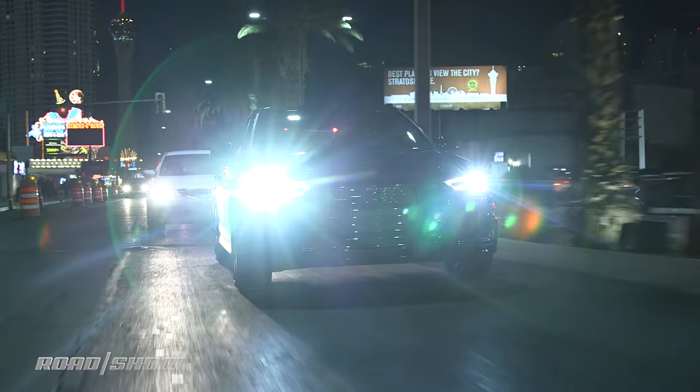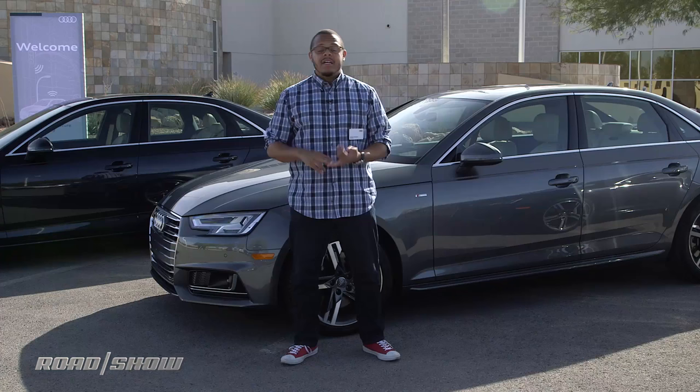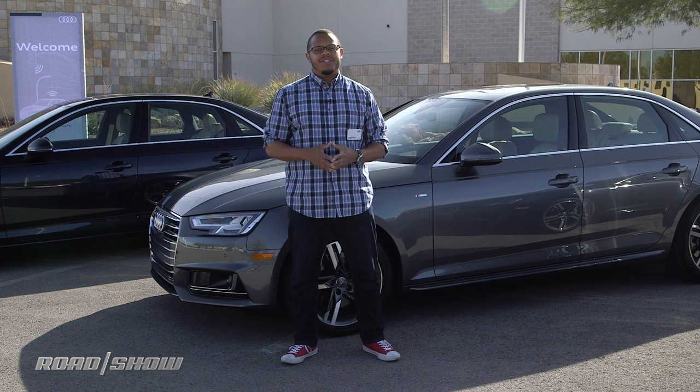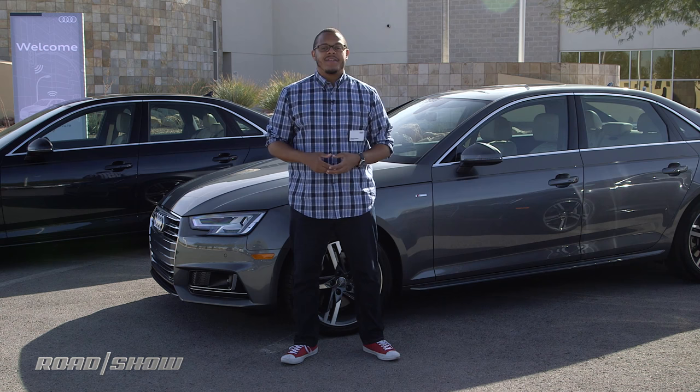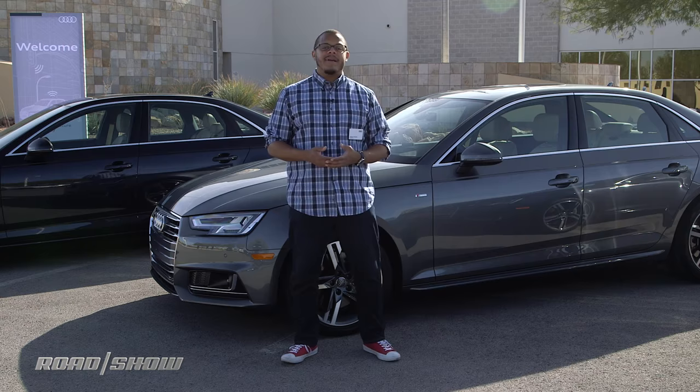Audi's traffic light information service is available as part of the Audi Connect Prime suite of services on the 2017 A4 and Q7 models. So odds are, if you bought an A4 in the last two or so months, it's probably already on your car — go check. However, for now the service will only work in the Southern Nevada region, thanks to the partnership between Audi and the RTC here. But as I said, the groundwork is already there, the standards are being laid, so the hard part is kind of behind us, and we can expect to see it rolling out in more regions very quickly in the near future.